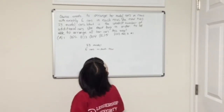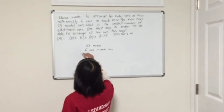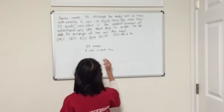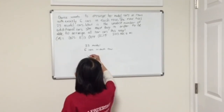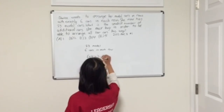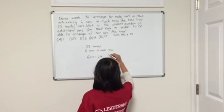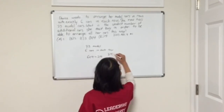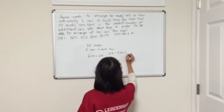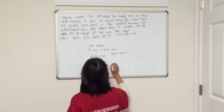Six does not divide equally into 23, so we have to find another number that is close to 23. Six times four is 24. 24 is extremely close to 23. We can see here 24 minus 23 is 1. So that means she has to buy one more car in order to complete even rows.